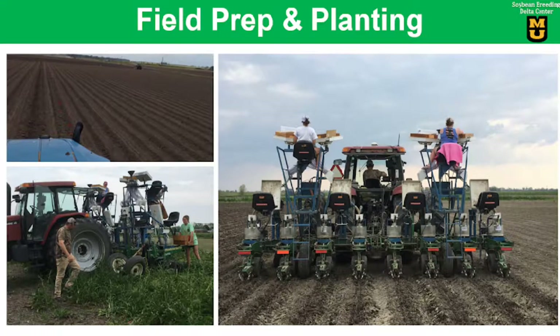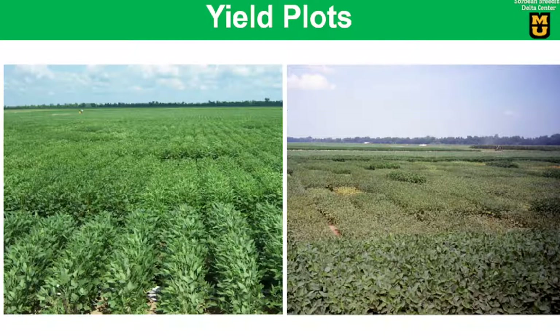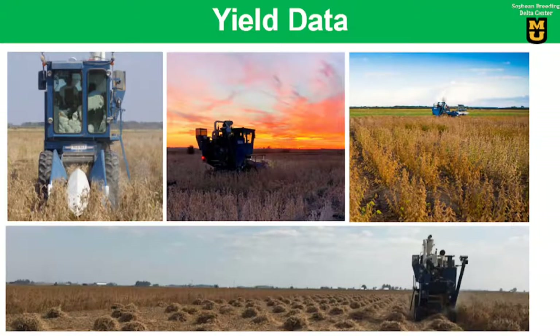We manage our plots just like a farmer in terms of irrigation and weed control. We take proper notes along the season and make selections as needed, then harvest the yield plots and compare with the popular commercial check varieties.